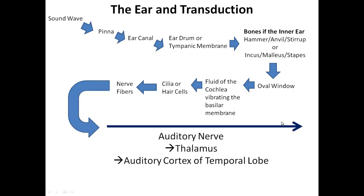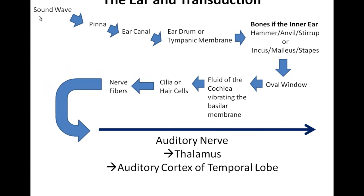Transduction is the process of transferring the energy from sound waves into electrochemical waves that the brain can understand. With sound waves, we've got the waves coming in through the pinna. The pinna is the outer ear that everyone has. President Obama has very large pinnas on his head.